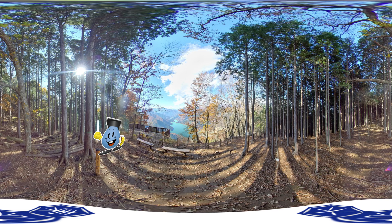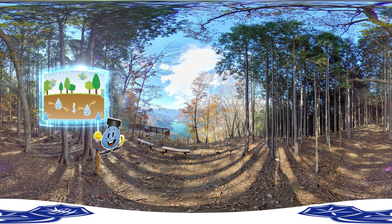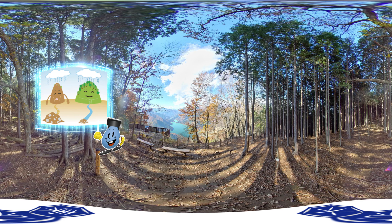Look around the forest — they are felling trees to thin the water conservation forest. To grow a rich forest, we have to thin out planted trees so that sunlight reaches the remaining trees and the ground. A healthy forest stores a lot of water in the ground, which is cleansed as it gradually moves through the soil. This also strengthens tree roots, helping to prevent landslides.